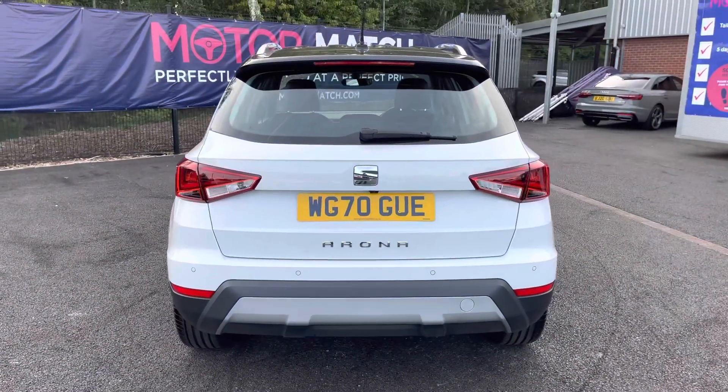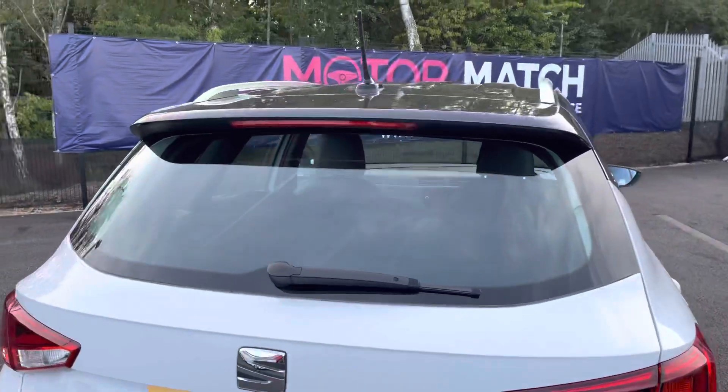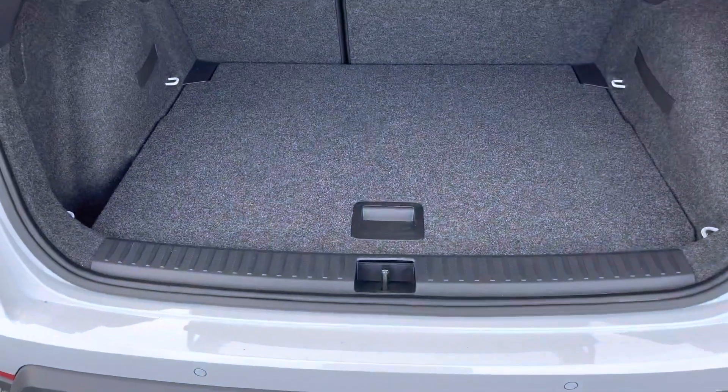Looking now to the rear, it does have the relevant model badging in the middle. It has rear parking sensors with a reversing camera, making parking really easy. It does have a spoiler giving it a sporty look.